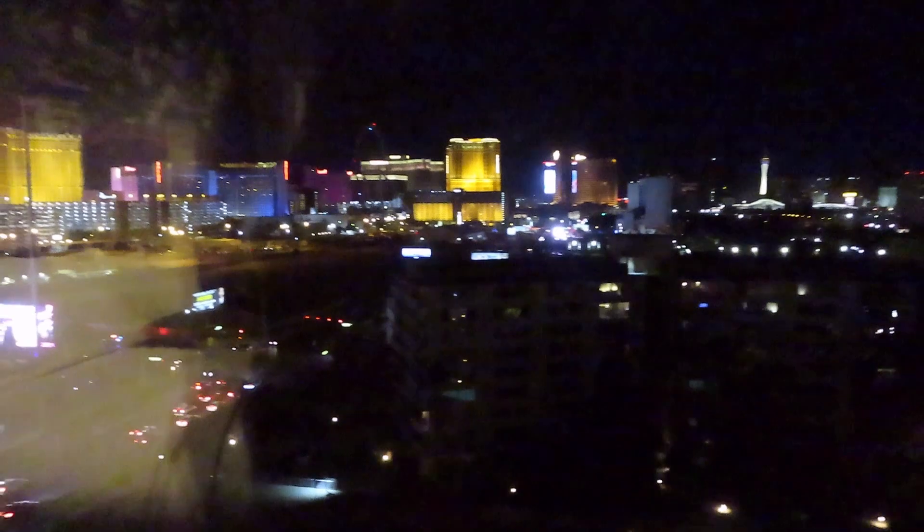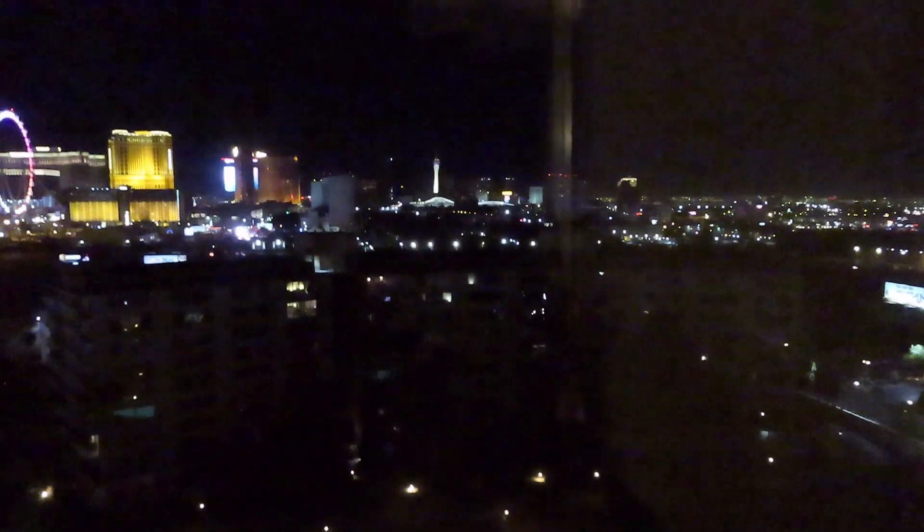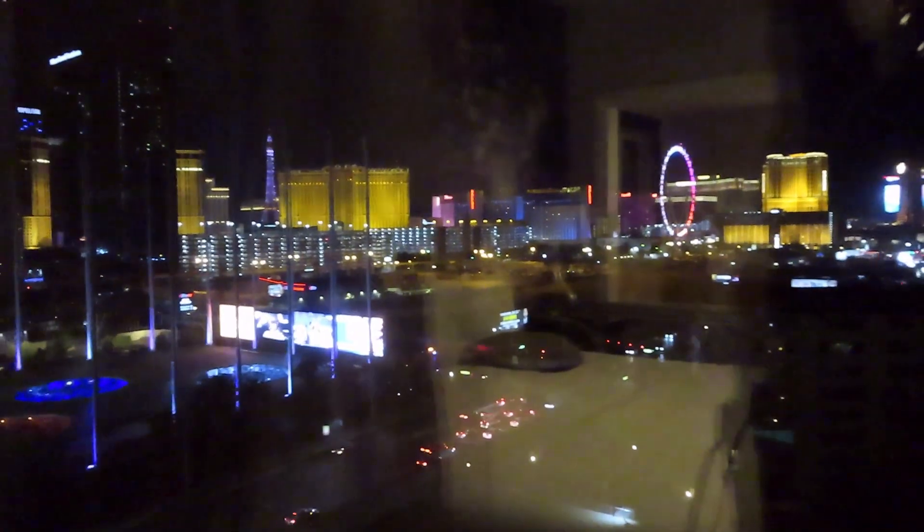Everyone was very professional and very nice checking in. We'll see our view maybe — kind of clear. This is our view. We are in Tower 3, room 1389. So we have a view of the High Roller, the Stratosphere back that way, Paris, the Strip. All good.